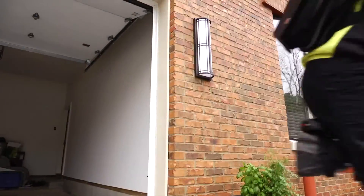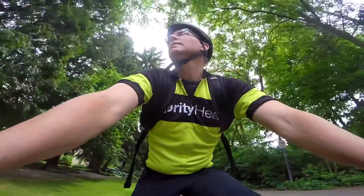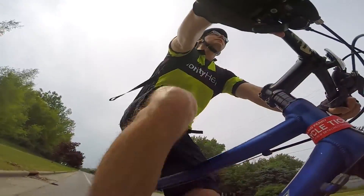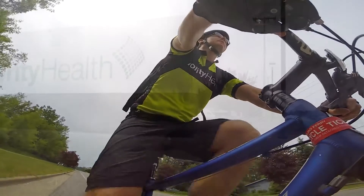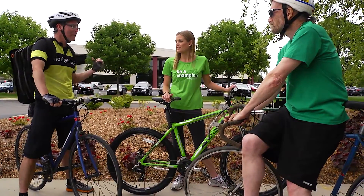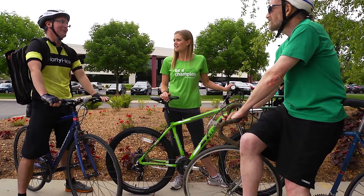Actively commuting to work is a great way for employees to reduce their carbon footprint and stay fit. Priority Health received a bronze designation by the League of American Bicyclists as a bike-friendly workplace to encourage employees to bike to and from work.